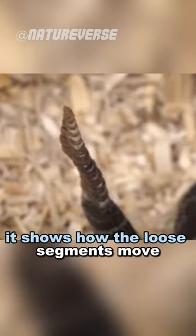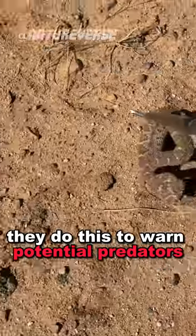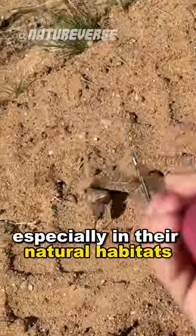But when you slow it down, it shows how the loose segments move, and they basically click against each other. They do this to warn potential predators, especially in their natural habitats.